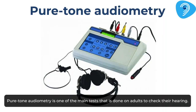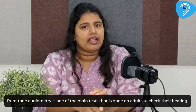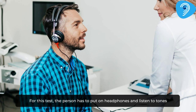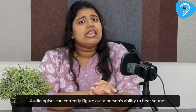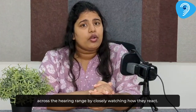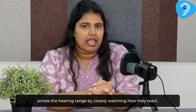Pure tone audiometry is one of the main tests done on adults to check their hearing. For this test, the person has to put on headphones and listen to tones with different frequencies and volumes. Audiologists can correctly figure out a person's ability to hear sounds across the hearing range by closely watching how they react.